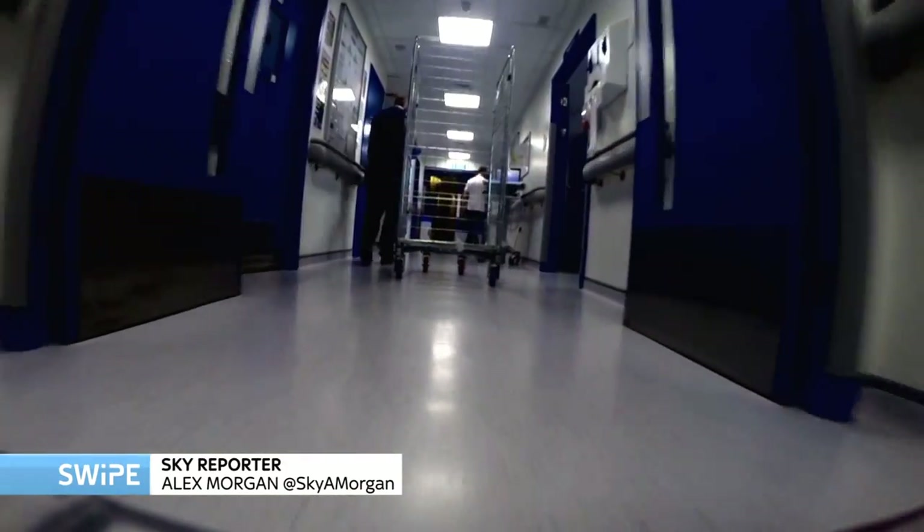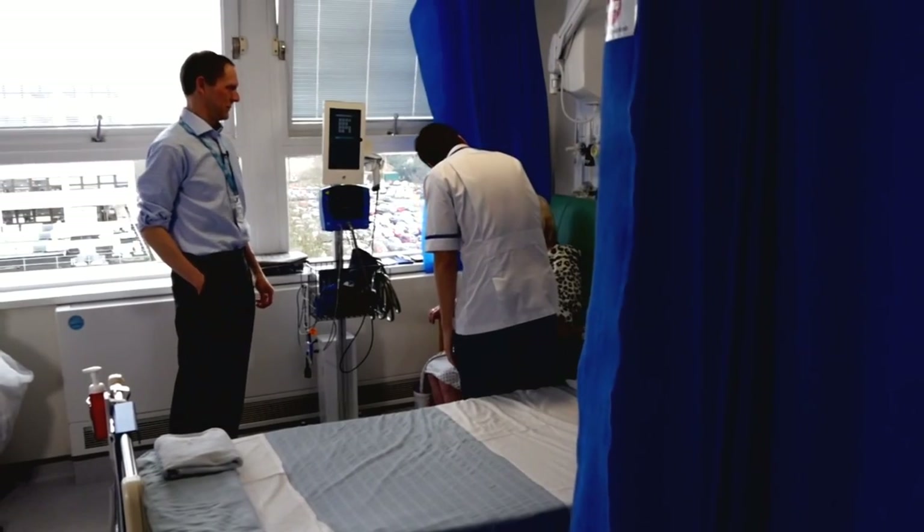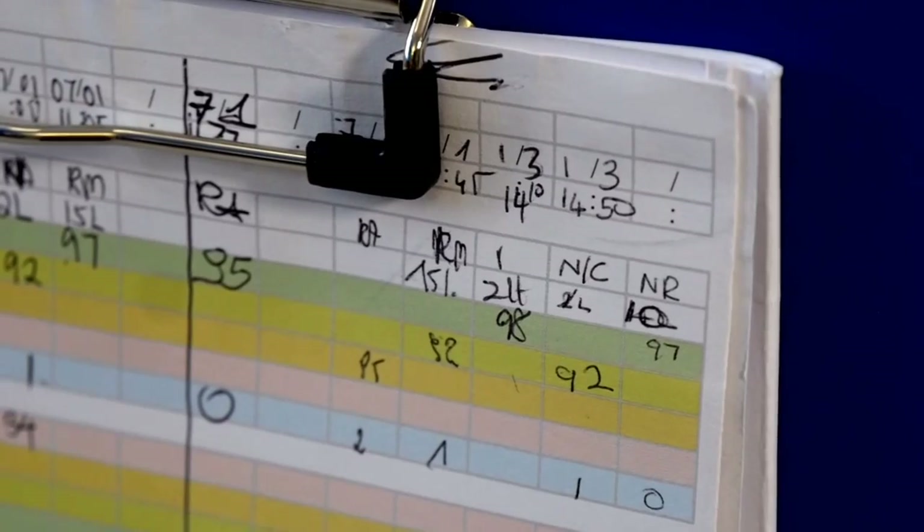The NHS has never been busier, and with workloads on wards going up, saving time is vital. For Mary and other patients, regular check-ups like this are nothing out of the ordinary. But where doctors would once have scrawled down notes, a new system has scrapped paper charts altogether.